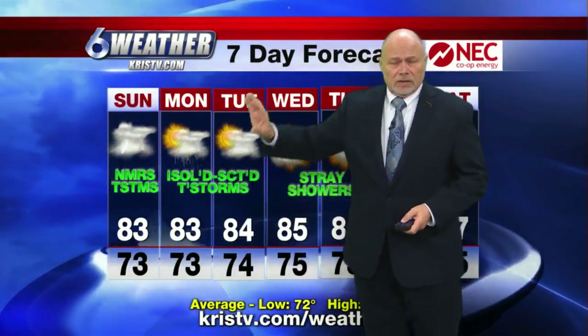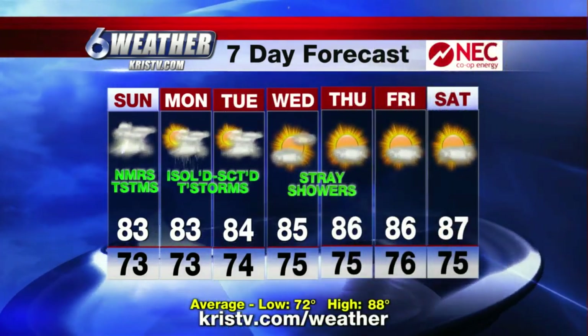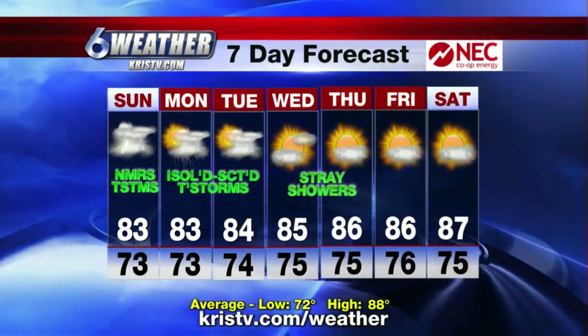Your next seven days: you've got a good chance of rain tomorrow, slightly less chance Monday and Tuesday, maybe a stray shower Wednesday and Thursday, highs in the eighties. Javier.